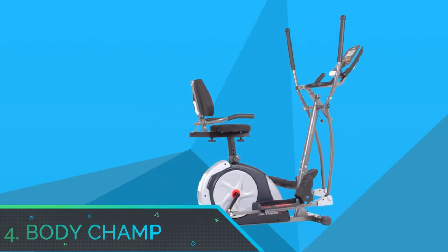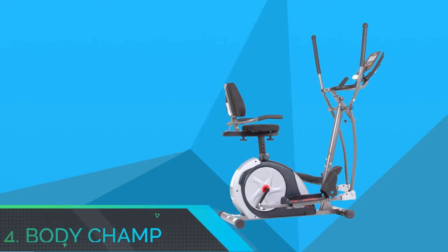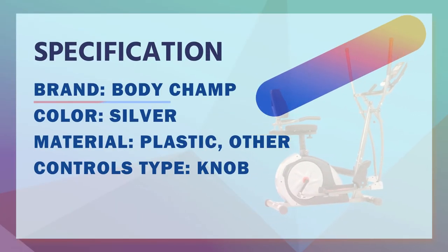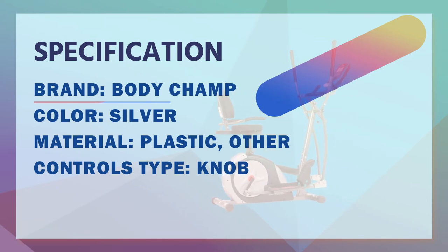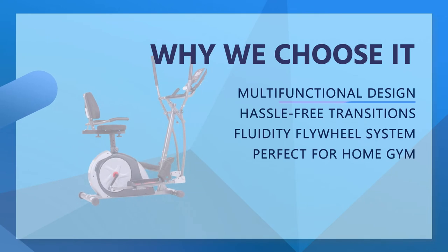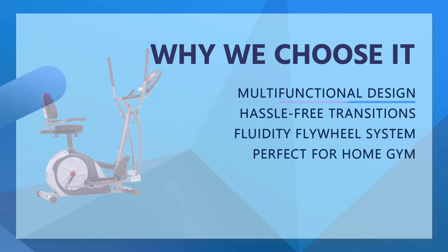Number four: Body Champ recumbent exercise bike for home use. This trio trainer can function as an elliptical trainer, an upright stationary bike, and a recumbent bike — saving space while providing all the cardio training you love. In addition to its patented three-in-one design, this home trainer features two additional upper body stance options.